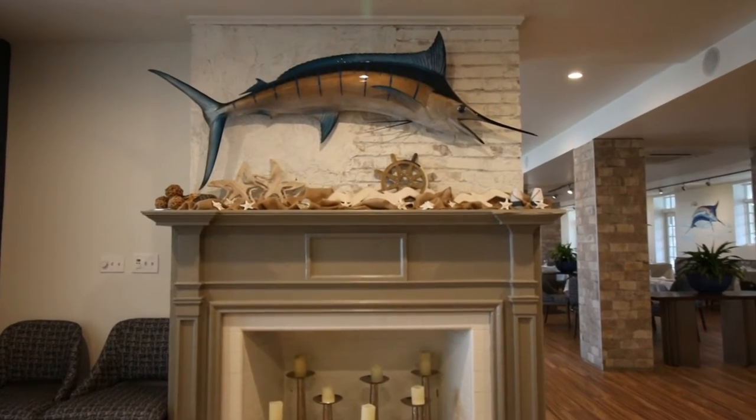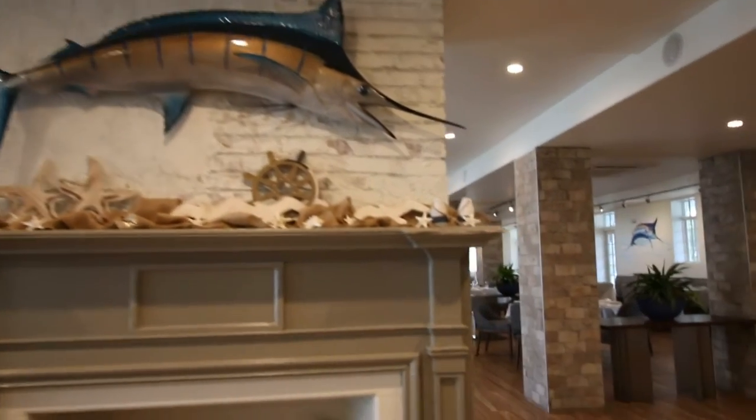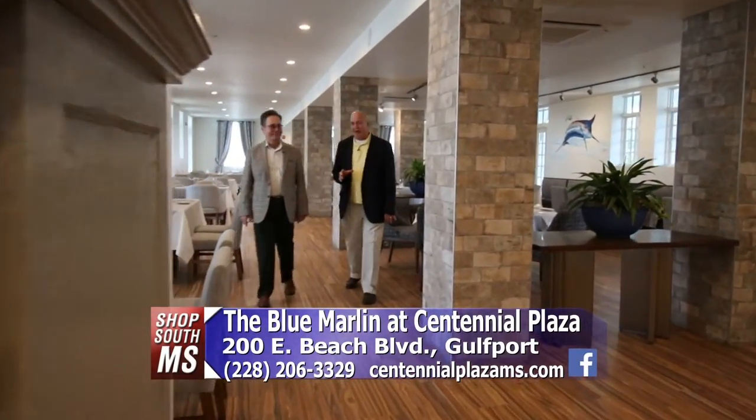The blue marlin — one of the toughest game fish you could catch and one of the tastiest — is also the name of an awesome restaurant here in Centennial Plaza, Highway 90 in Gulfport. That's where we are today.